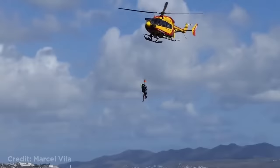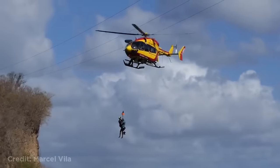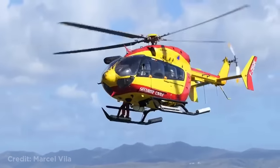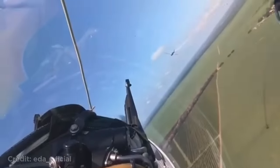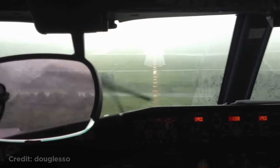Luckily no one was injured. This helicopter struck a power line while doing a rescue practice. Luckily no one was injured. These planes almost hit each other. This plane was about to touch down in heavy rain, but the rain got worse just as they were about to land, causing them to lose visibility.